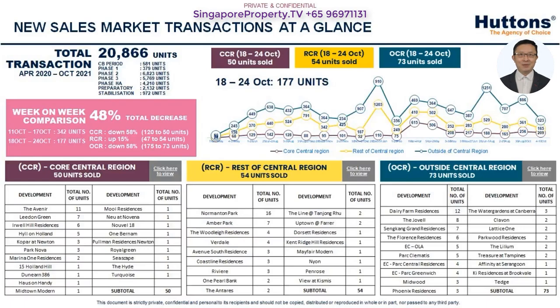Do bear in mind, what seems cheap may not be good, and what seems high may go even higher. There are a lot of market variables at play. Please reach out at 9697-1131 and we can meet up online for a discussion. Thank you for watching this video. Please remember to subscribe to my YouTube channel and LinkedIn profile, Singapore Property TV, and like this video. I look forward to meeting you soon.